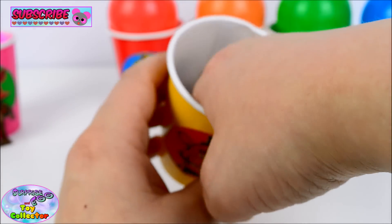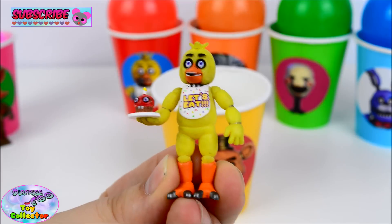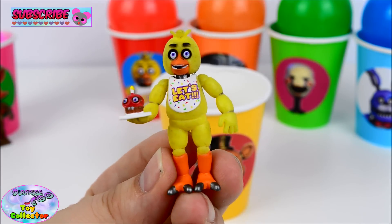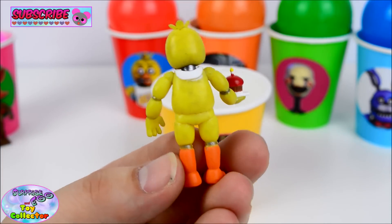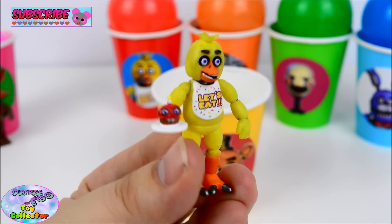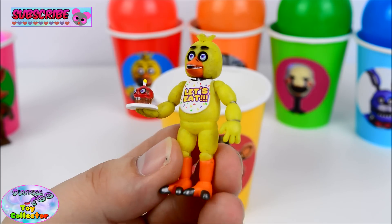And next we have — we've got the super cool Chica and Mr. Cupcake! That is such an awesome figure! Are you a fan of Chica? If you are, let us know in the comments below!